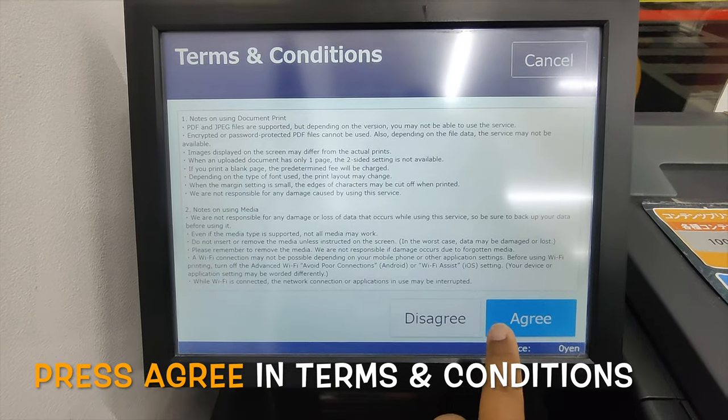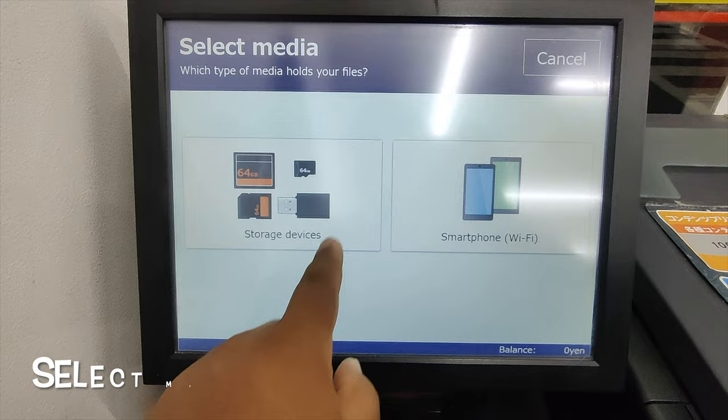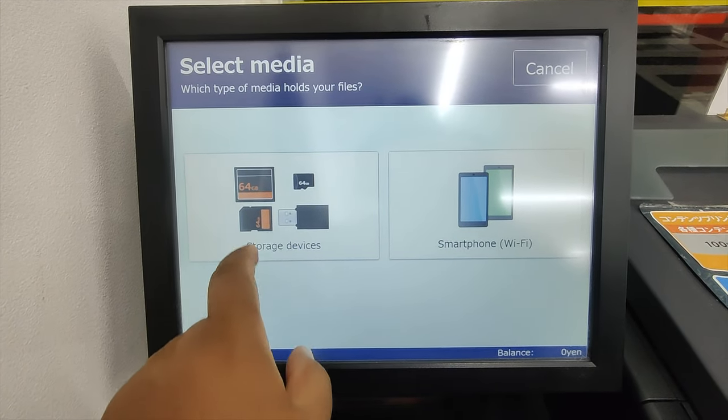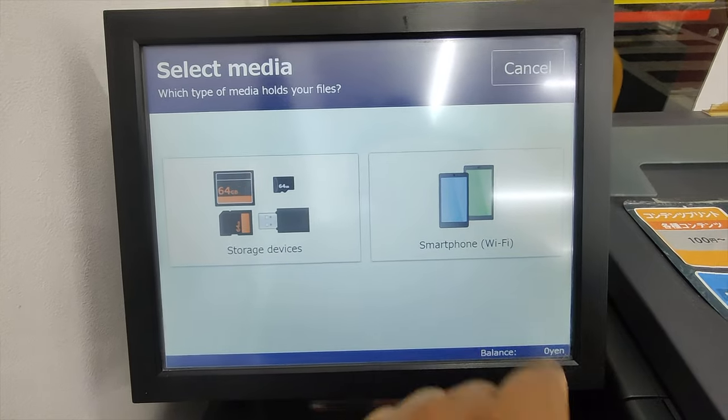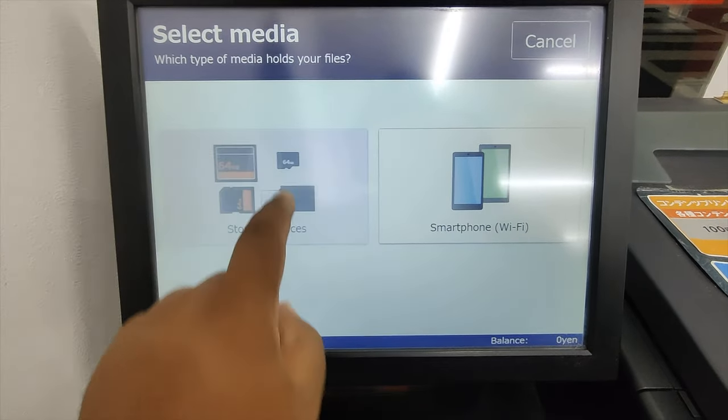Here are the terms and conditions. Click agree. I will use a storage device — USB. There is also microSD and other devices available. You can use a smartphone as well. I will use this USB.